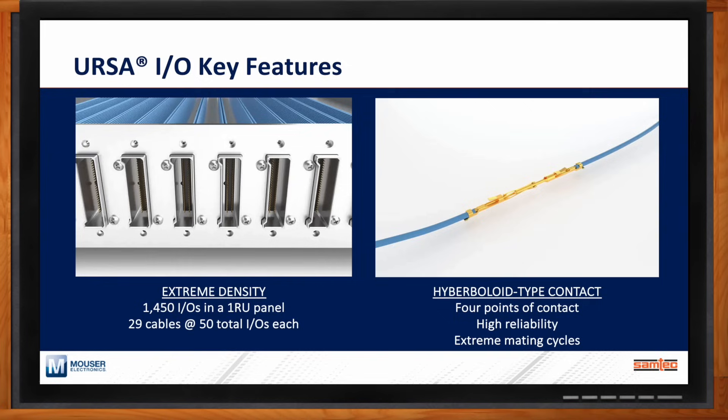Because we use a bayonet-style interconnect on URSA-IO, it's scoop-proof — when you're putting the system together and turning the bayonet-style connector, the contacts will not twist because of the contact type. The connectors also have very high pull force and pin retention. When you combine all these features — high mating cycles, scoop-proof design, and hyperboloid-type contact — URSA-IO is a cost-effective, rugged, versatile interconnect solution for routing signals, data, and power in any rugged computing application.